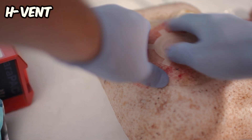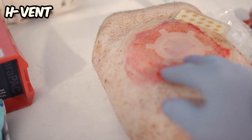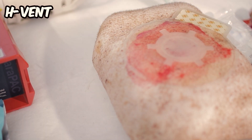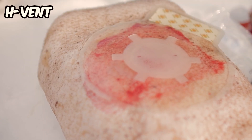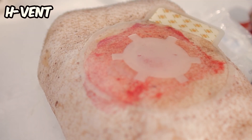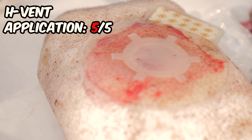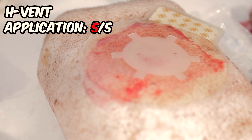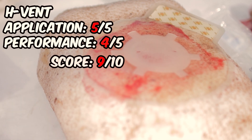We were impressed by how easy it is to apply this chest seal. Thanks to its rugged edge, the disc doesn't adhere to gloves but it sticks well to the skin even over layers of sweat and blood. As a result, this product received the maximum points in this category. In terms of performance, we didn't notice any issues with its reaction to negative pressure. However, its response to positive pressure could be improved. Overall, we rate it 9 out of 10.